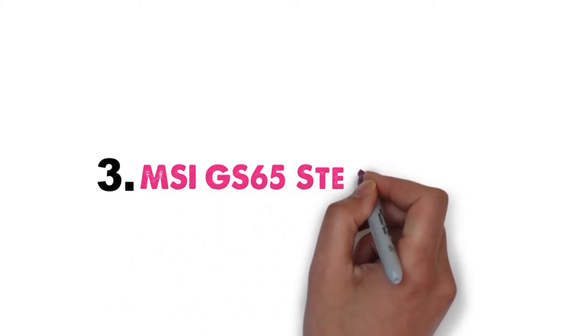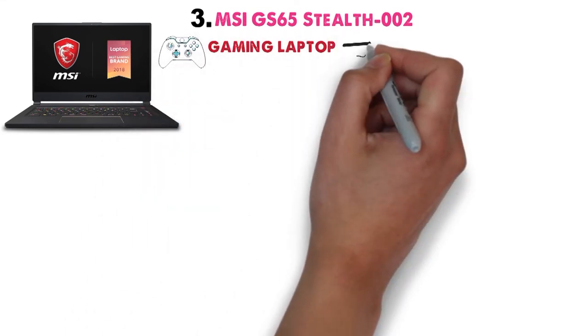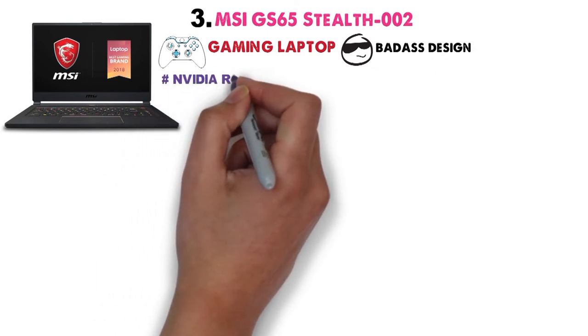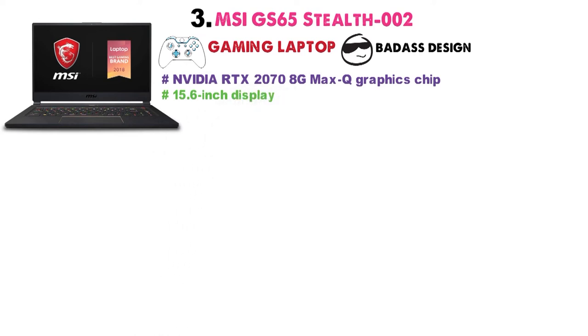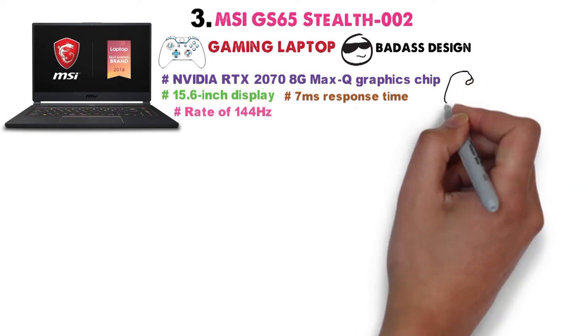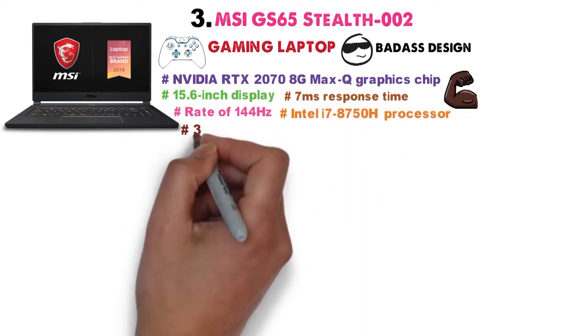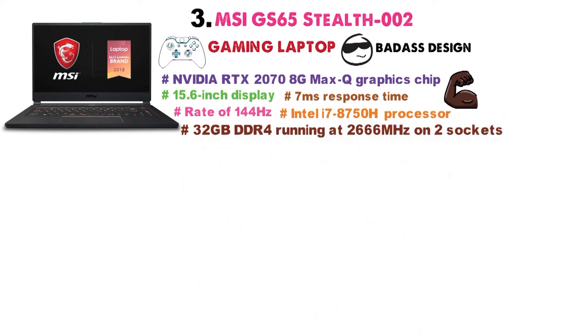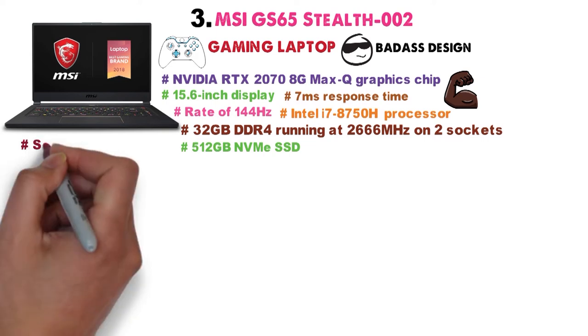At number 3 we have the MSI GS65 Stealth 002. The GS65 Stealth 002 from MSI is marketed as a gaming laptop due to its bold design and Nvidia RTX 2070 8G Max-Q graphics chip. The 15.6-inch display has a refresh rate of 144Hz and 7ms response time, and the entire design is powered by an Intel i7-8750H processor, 32GB DDR4 running at 2666MHz on two sockets, and one 512GB NVMe SSD. Overall, the laptop looks and feels good, even though it features a square-like design.